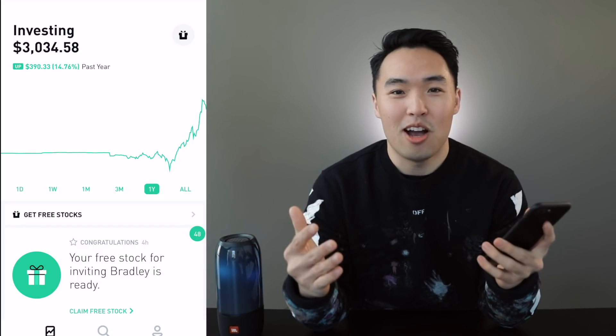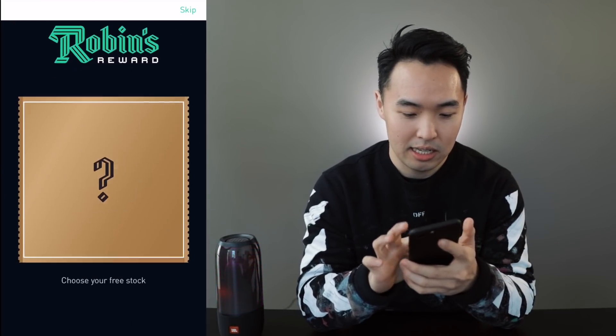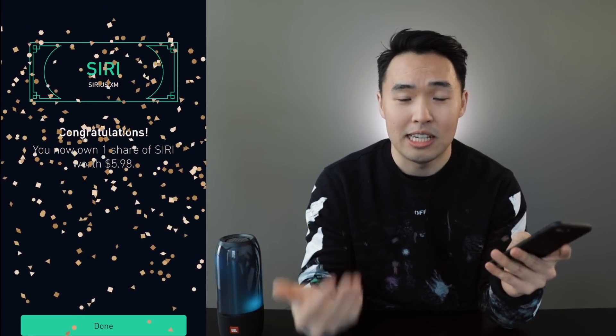Right now I'm gonna open a free stock from some of my subscribers and hopefully I get a rare stock. Thank you Bradley for using my link. And I'm gonna choose the one right in the middle. Hey, I got Sirius XM. Sirius XM is worth $6.